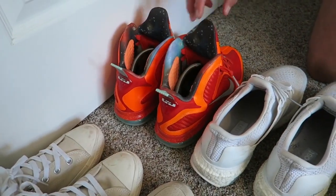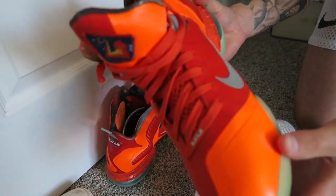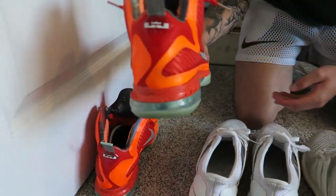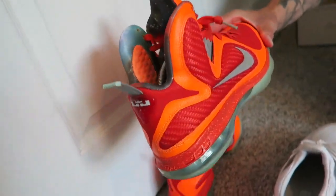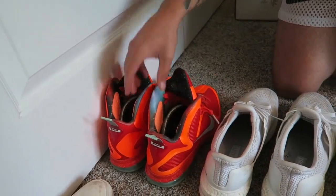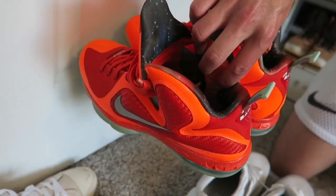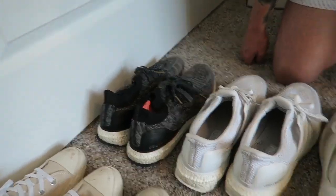Next up, the Big Bangs — another highly sought-after LeBron back in the day. They're obviously not worth much now, but these are insane to keep. I honestly need to get the South Beaches back and I'd be pretty happy with my LeBron collection. The galaxy inner lining is absolutely crazy.